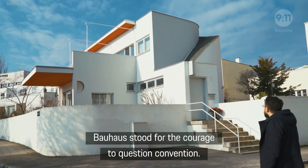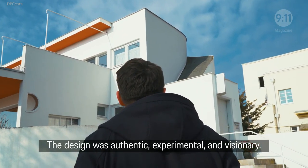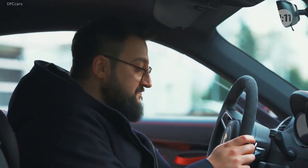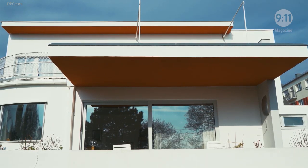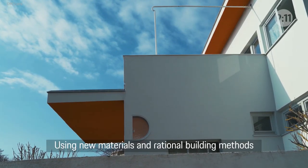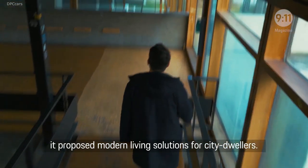Bauhaus stood for courage to question convention. The design was authentic, experimental and visionary. Where are the parallels between Bauhaus and Porsche? What was special about the Weissenhof settlement? Back in 1927 it was intended as a kind of an experiment, using new materials and rational building methods. It proposed modern living solutions for city dwellers.